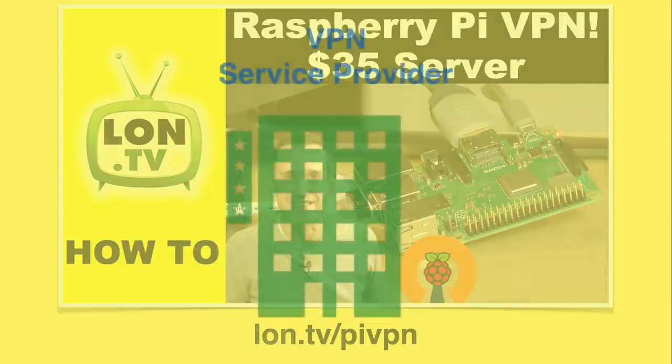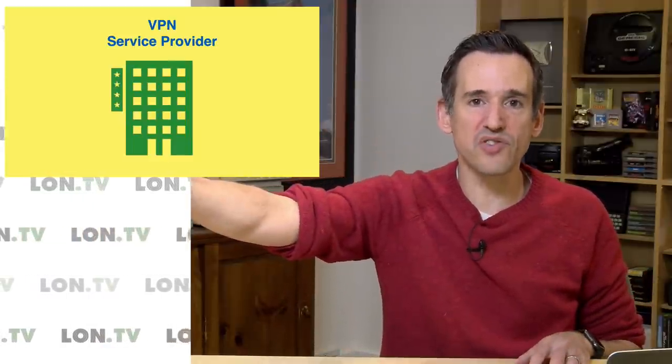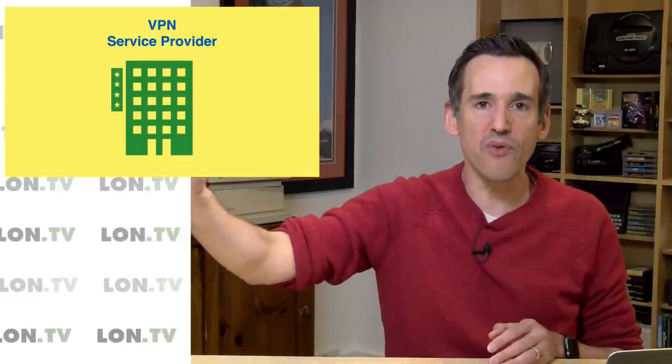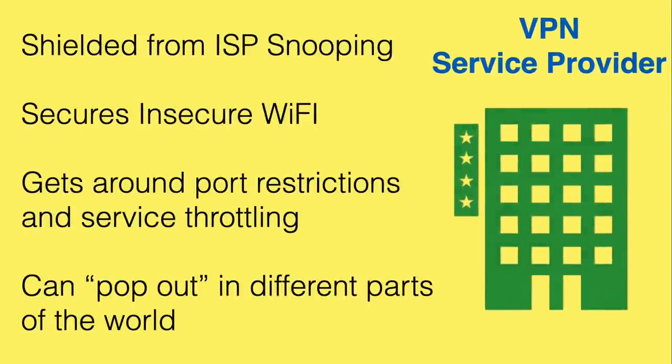That brings us to our last option, which is the VPN service provider. The concept here is the same as the other two examples — you're remotely connecting to some other server to use its resources. However, you're not getting access to printers or a corporate network; you're strictly using the internet connection that remote VPN server has, doing that to get a more secure or more private connection. These connections are shielded from ISP snooping because the ISP just sees that you're connected to the VPN service provider and nothing else. It does a great job of securing insecure Wi-Fi at the coffee shop.